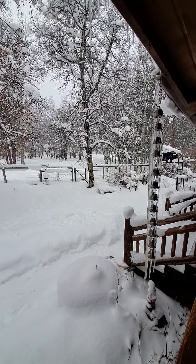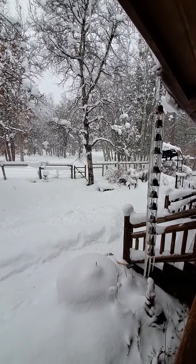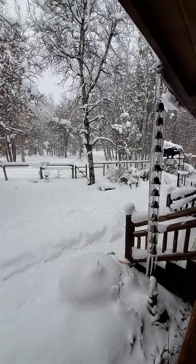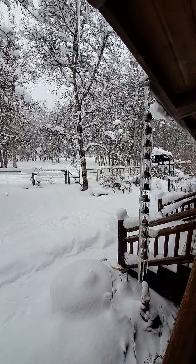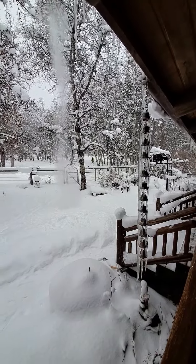How much snow is on the dish, babe? How much snow is on the dish?